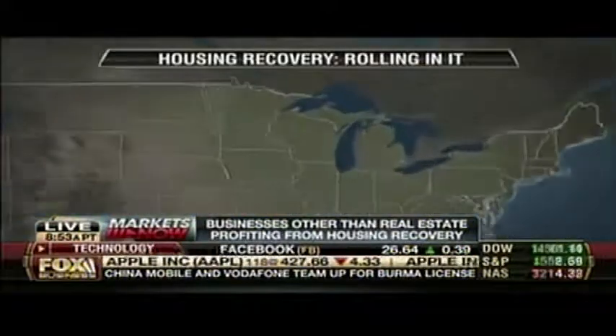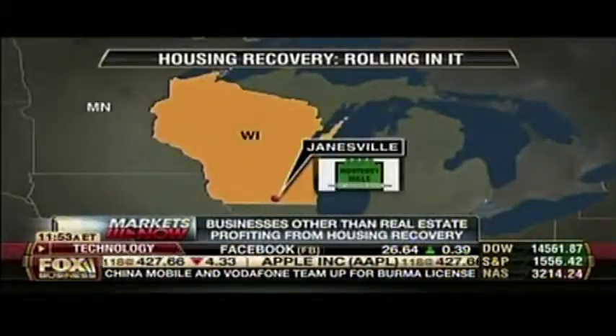Some companies that are not in real estate are still benefiting from the recent recovery in the housing market. Jeff Flock today in Janesville, Wisconsin, with a company that has the distinction of being the largest maker of paint roller fabric in all of North America.